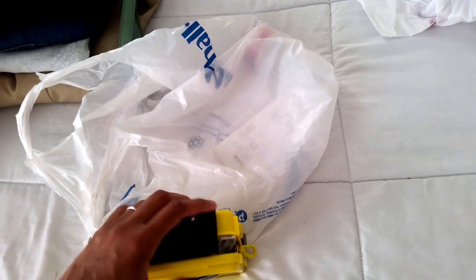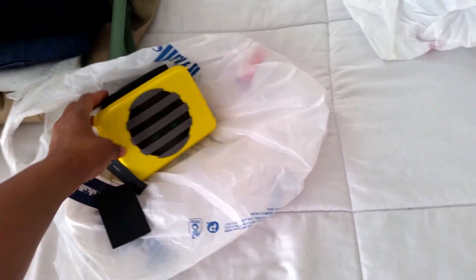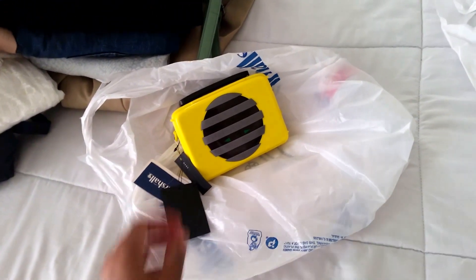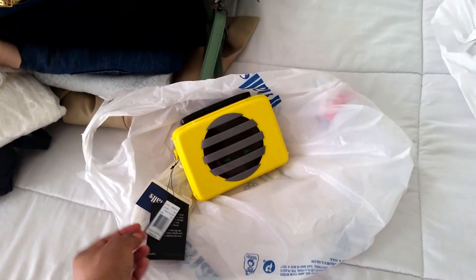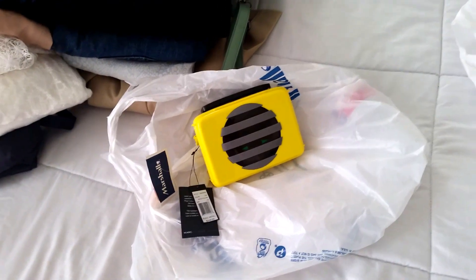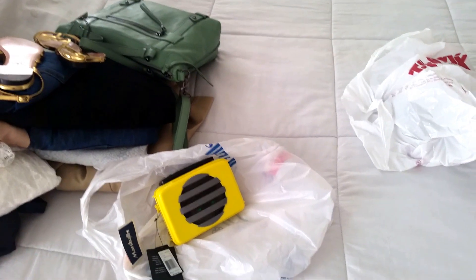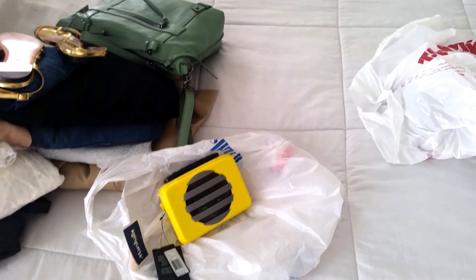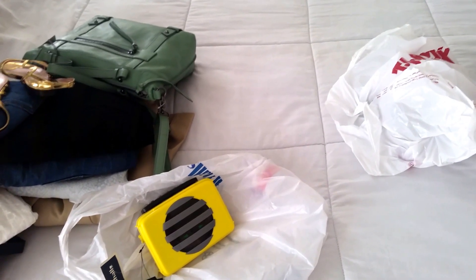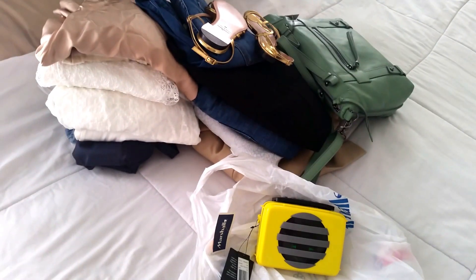I considered selling it but decided to keep it because I grew up with cassette players and I love Marc by Marc Jacobs — both of his lines. Anyway, that's all of my stuff. I recorded a thrift haul too but the lighting was horrible, so I may just release it or redo it.